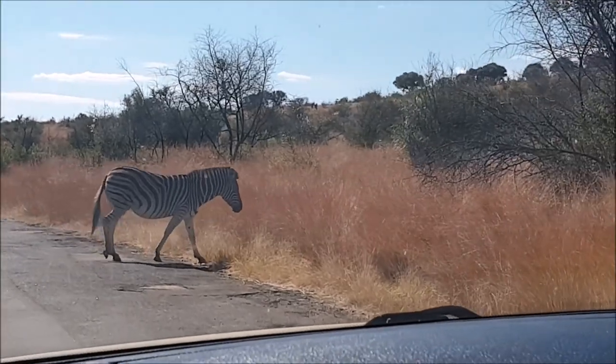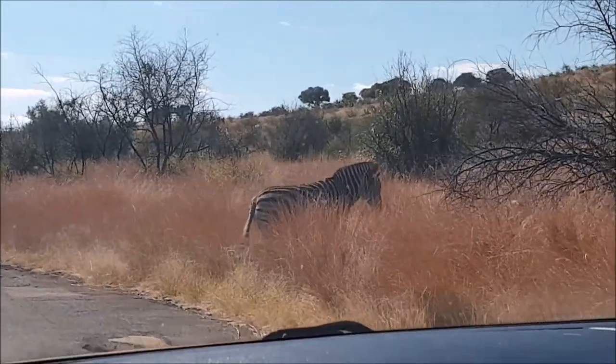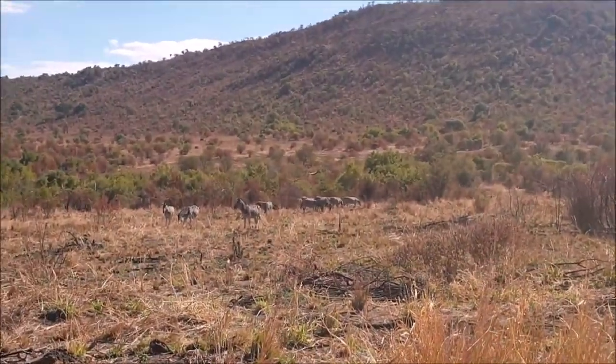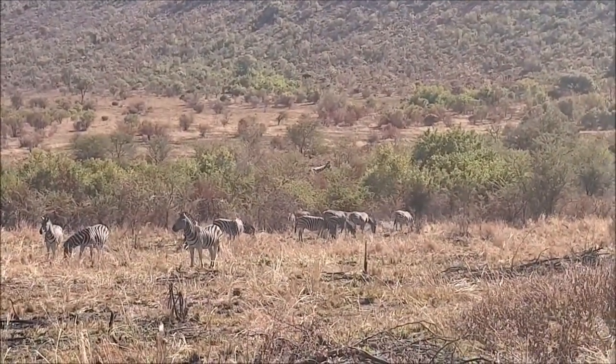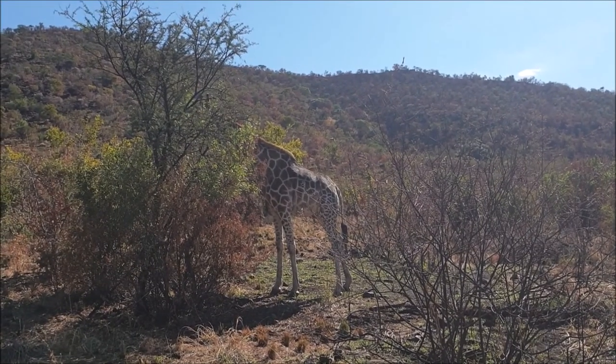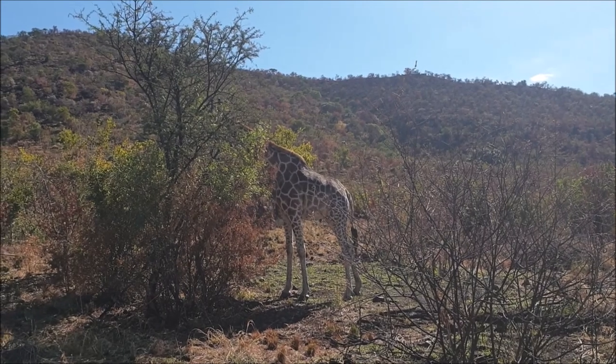I missed the zebras — there's a whole bunch of them crossing the road. And there's a giraffe in the background! Have you ever seen a giraffe's tongue? They're long and purple.